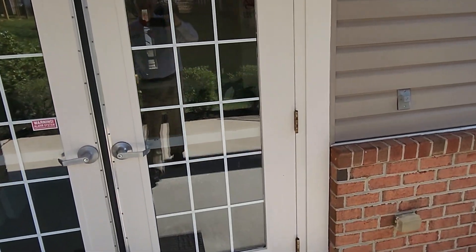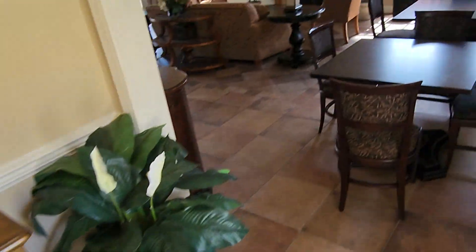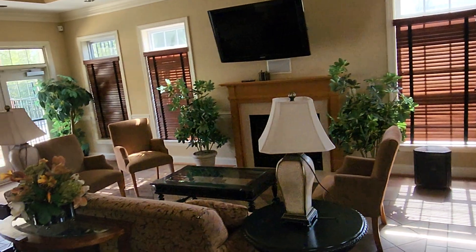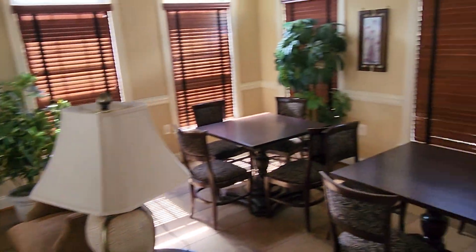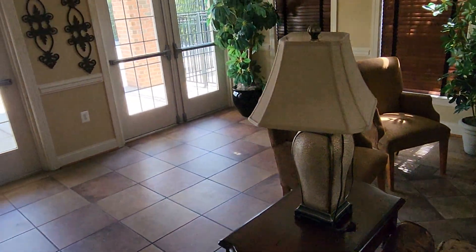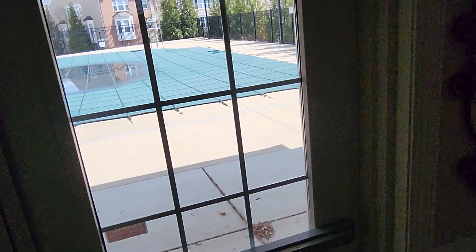I don't know if anyone's in there — yes, locked. Okay, we're inside the clubhouse. Nice clubhouse, the lights are on. That's really close to the place we're looking at, and they've got a really large pool here.